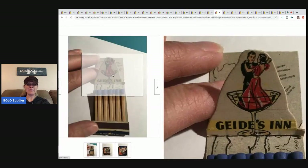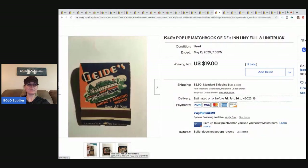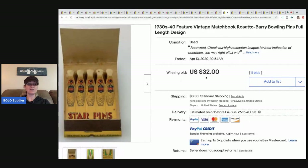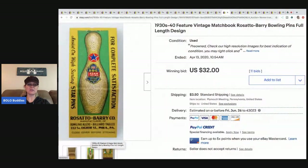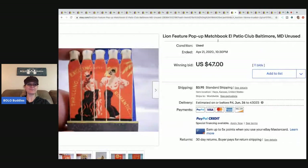Here's another little pop-up — 'Geeds' or 'Guides,' I'm not sure — sold for $19 with 12 bids plus shipping. Then these vintage ones with bowling-pin-shaped matches called Star Pens — they look like bowling pins, how cute! Sold for $32 with 11 bids plus shipping.